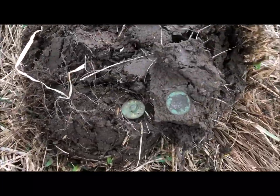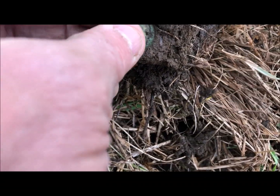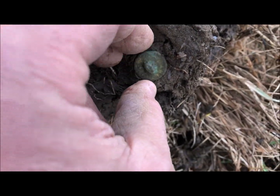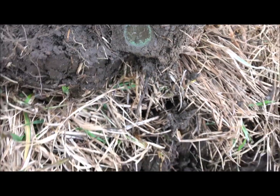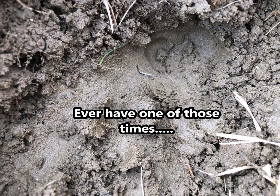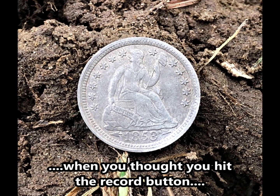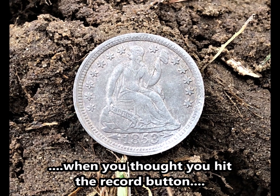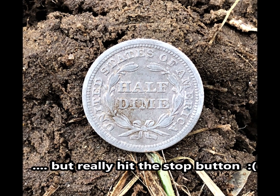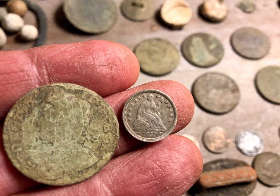I might as well report it — got me a little button. There's where she fits right there. Ok, keep going.